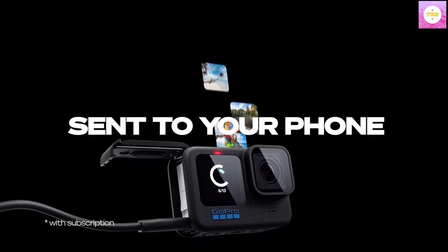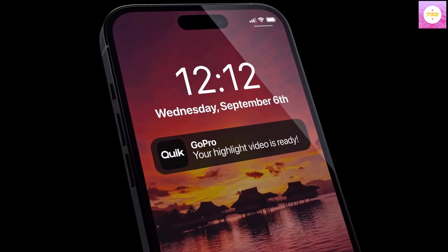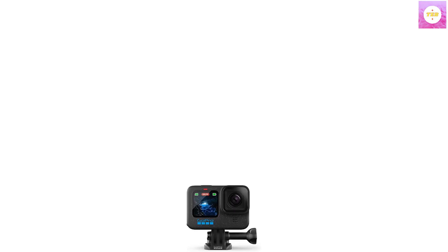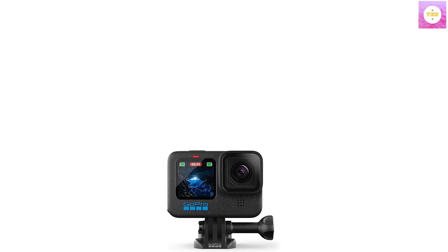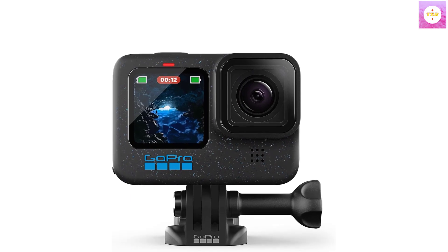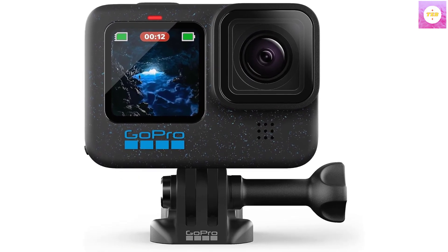Unbelievable image quality: with 5.3K video that gives you 91% more resolution than 4K and an incredible 665% more than 1080p, the HERO 12 Black captures the action with crisp detail and cinematic image quality with high dynamic range (HDR), while also taking 27 MP photos.